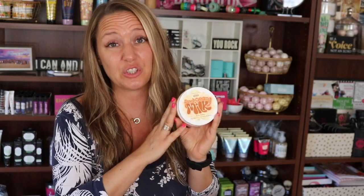People freaking love this. It's perfect for babies, it's perfect for super dry skin. It's a super thick creamy nourishing body butter, and it retails for $24. You get it for free with a $25 purchase.